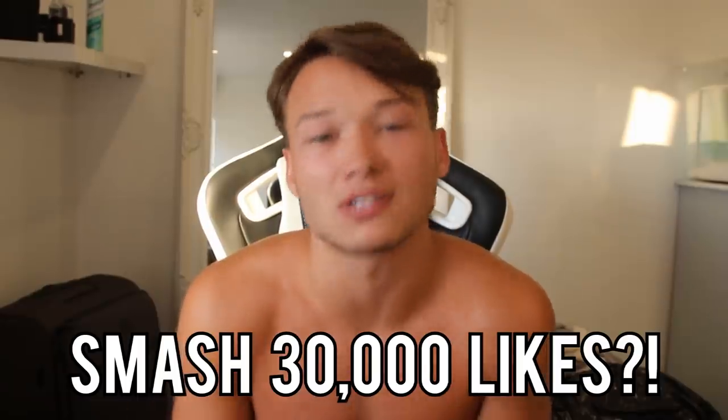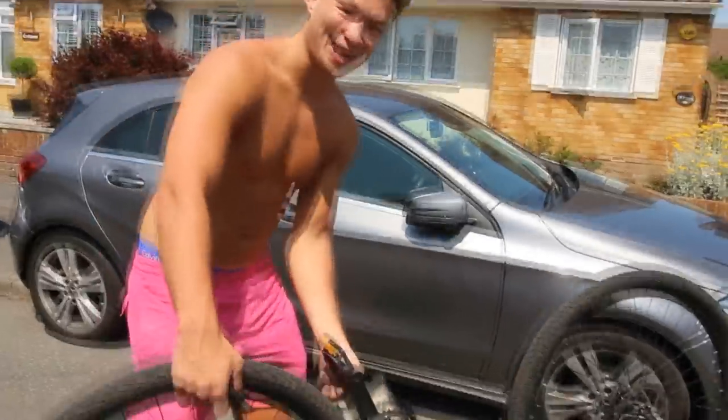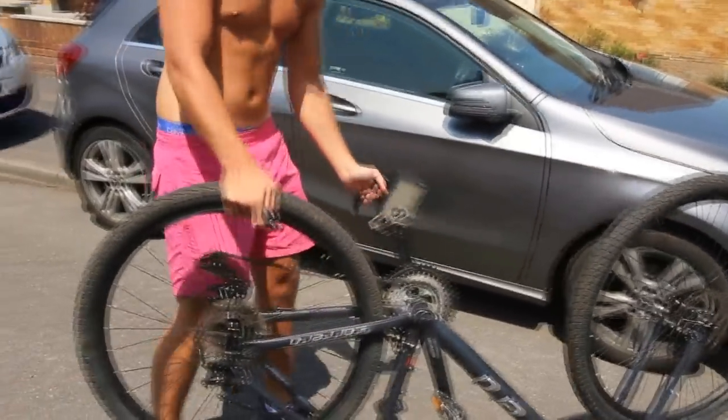I just thought I'd try something new. If you don't like this vlog style, hit the like button anyway — let me smash 30,000 likes on this video — and let me know in the comments below if you want more videos like this, because I really enjoyed making it. It's just literally me. So without further ado, let's get into the video. Standard procedure — come on, the tyres for the bike ride.